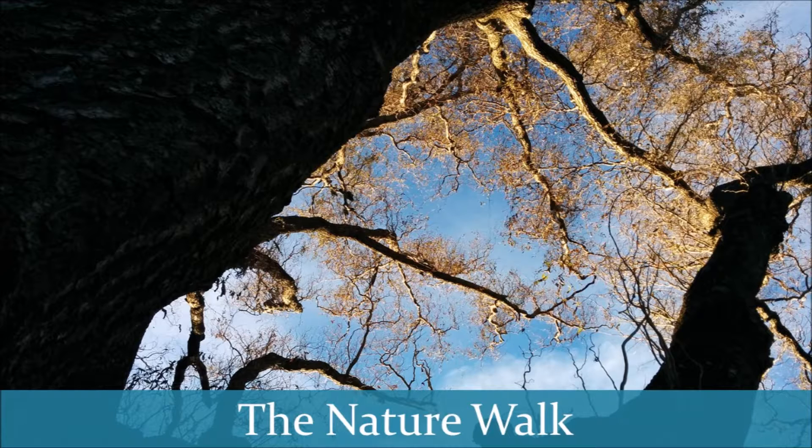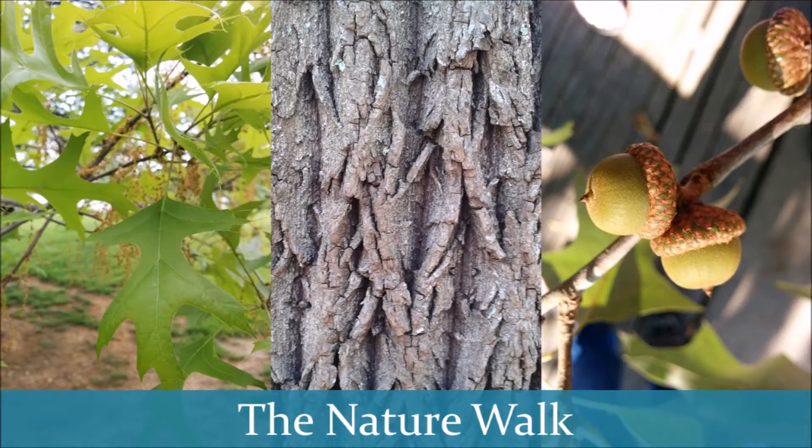That is, unless you stumble upon something like we talked about last week in learning science on the fly. Basically, as you ramble along the path, you take time to point out the focus of your nature study. So, if you're studying oak trees that week, you will point out any you see along the way.